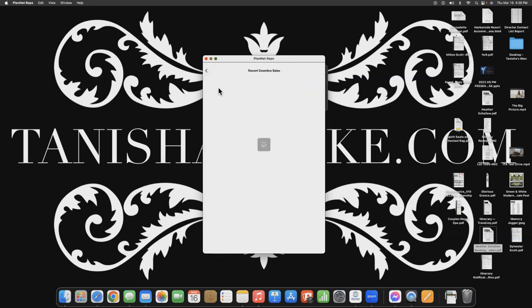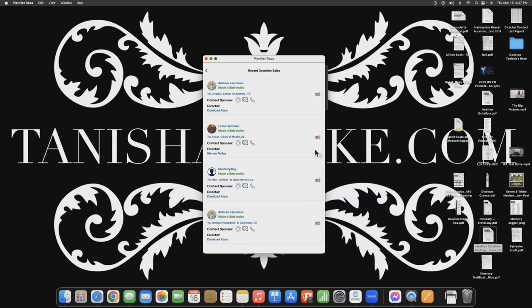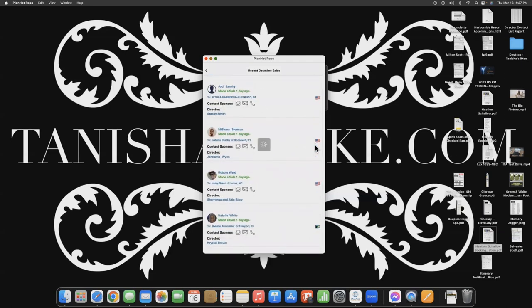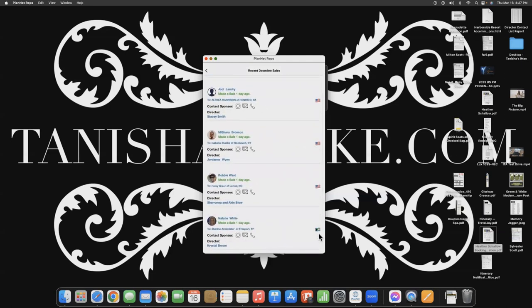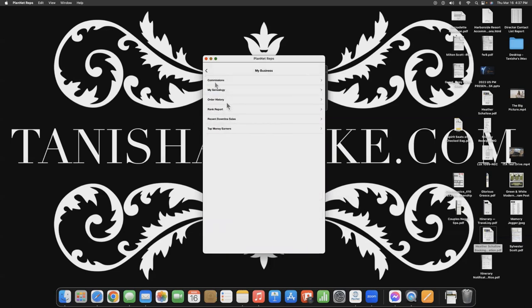Recent Downline Sales — I love this because anybody on your team that has made a sale, you will be able to see it right here. You can shout that person out. If Antonia Lawrence made a sale today, you can click and shoot her a text saying congratulations on your new business partner, or email or call her. It even tells you what country she's in. As you grow your team, you can see it going international — someone from the Bahamas joined the business. This is a great way to keep your finger on the pulse of what's going on in your organization.